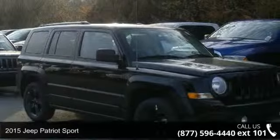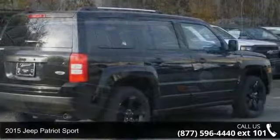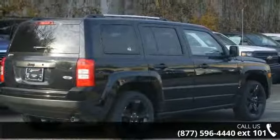Arrive in style with this 2015 Jeep Patriot Sport. If you are looking for an automobile with great features, look no further.